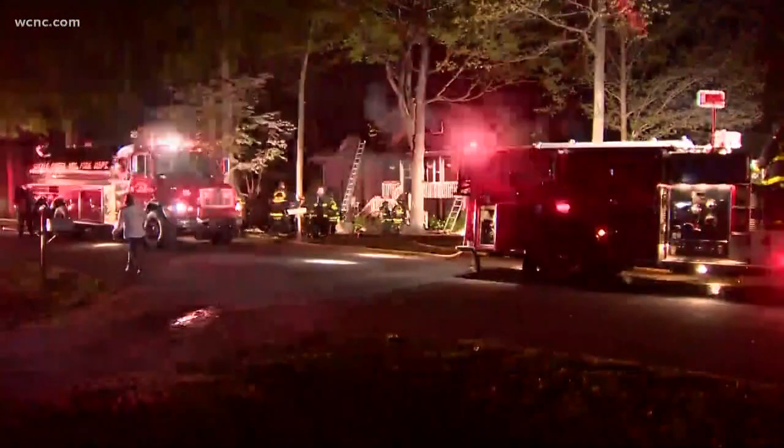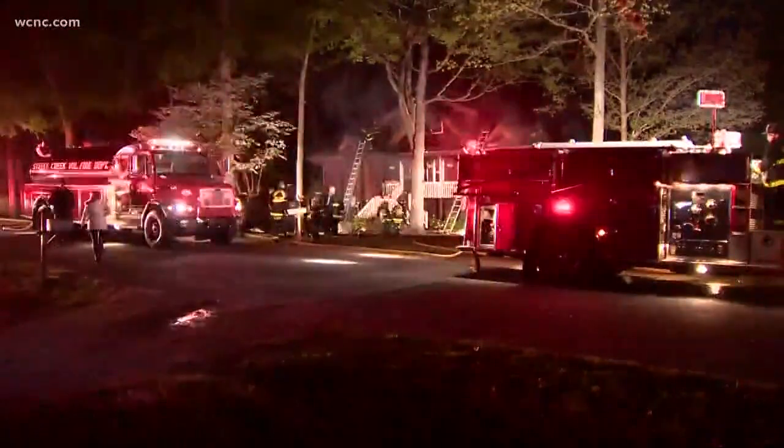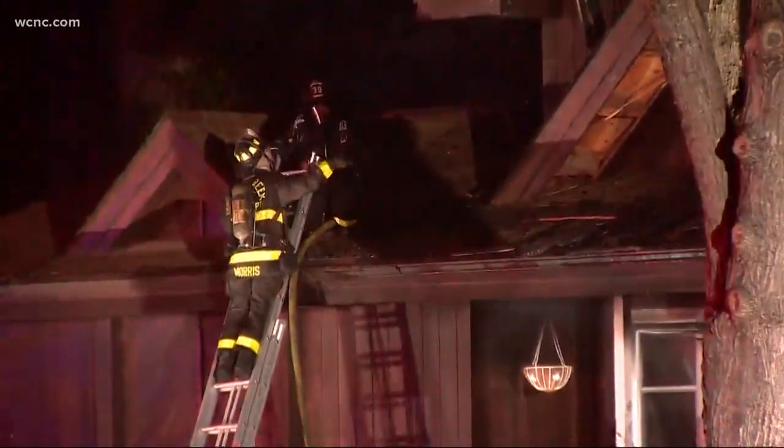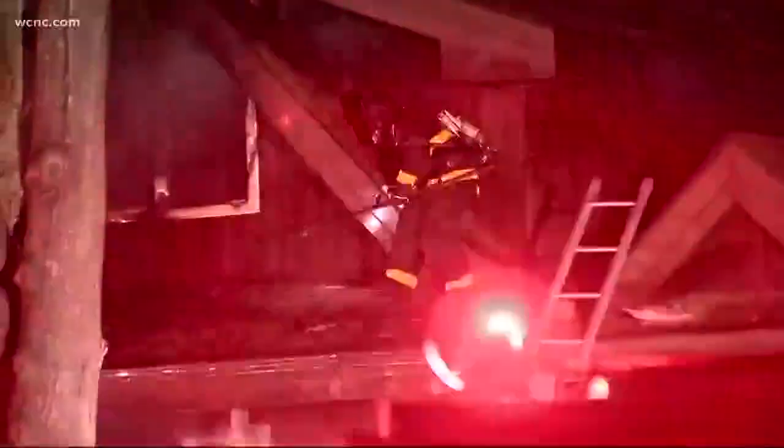Tonight, a devastating fire is highlighting a safety concern that all homeowners need to know about. This fire last night destroyed a home in southwest Charlotte, with a lack of fire hydrants in the area adding a layer of complications for firefighters. In this case, the closest fire hydrant was too far to help. NBC Charlotte's Kendall Morris has been looking into this issue all day and has this story.